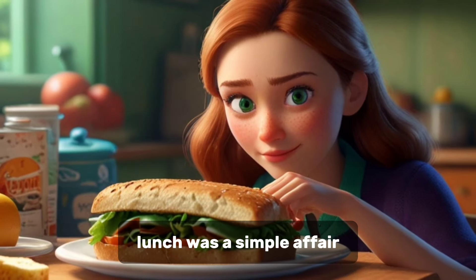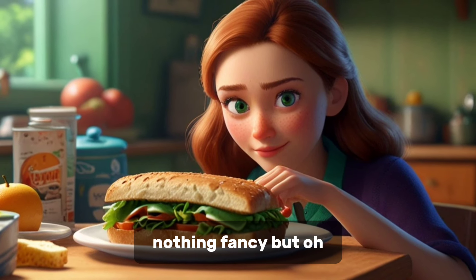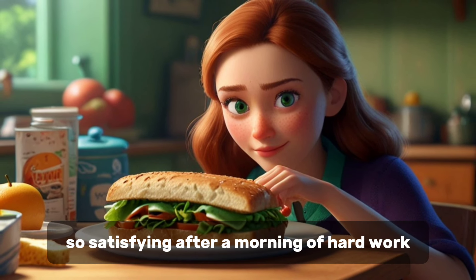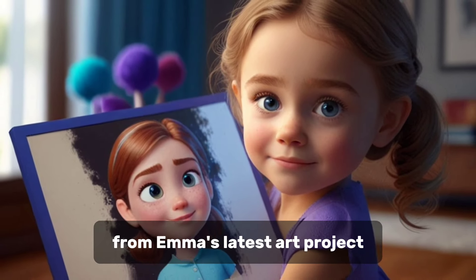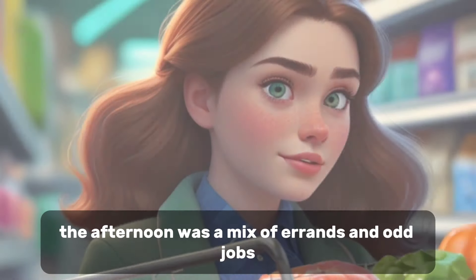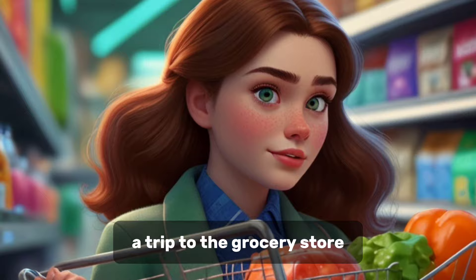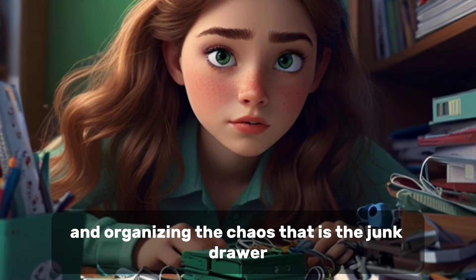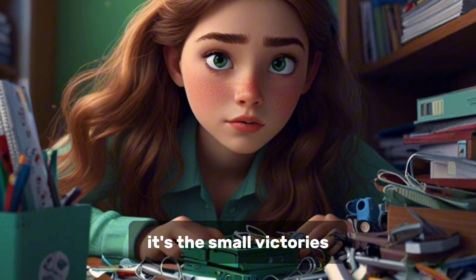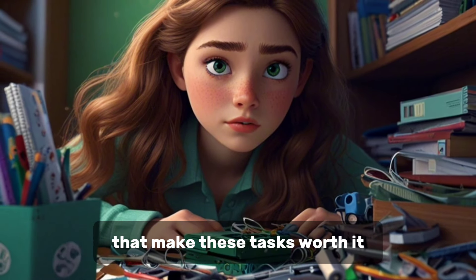Lunch was a simple affair. Leftovers turned into delicious sandwiches. Nothing fancy, but oh so satisfying. After a morning of hard work, we chatted about random things, from Emma's latest art project to my plans for the weekend. The afternoon was a mix of errands and odd jobs — a trip to the grocery store, fixing a leaky faucet, and organizing the chaos that is the junk drawer. It's the small victories, like finding a long-lost hair tie or a working pen, that make these tasks worth it.